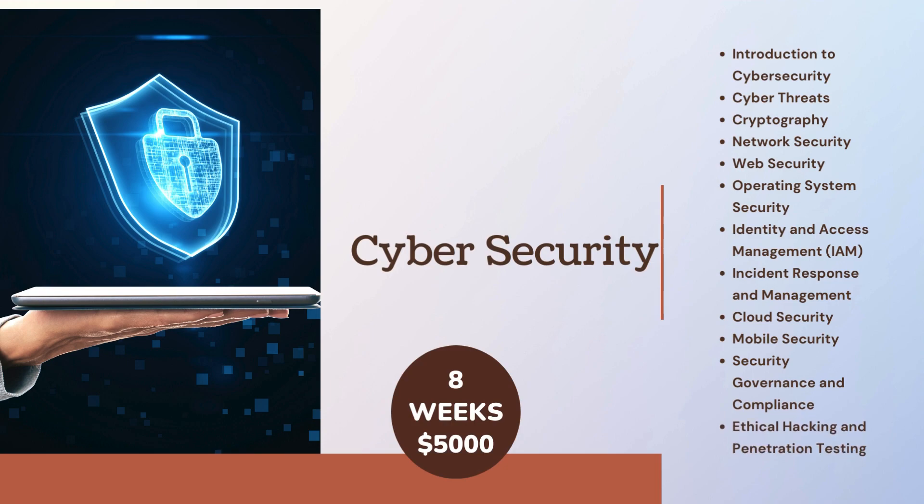Cyber Security curriculum: Introduction to Cyber Security, Cyber Threat Cryptography, Network Security, Web Security, Operating System Security, Identity and Access Management (IAM), Incident Response and Management, Cloud Security, Mobile Security, Security Governance and Compliance, Ethical Hacking and Penetration Testing.